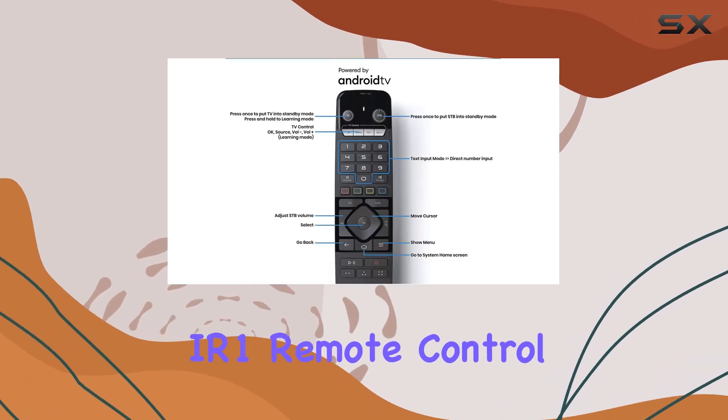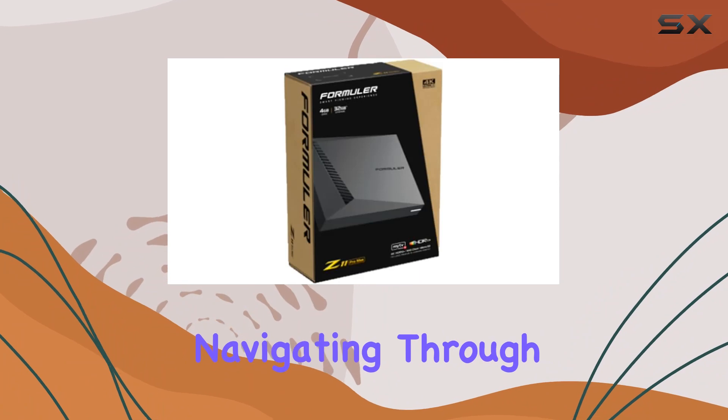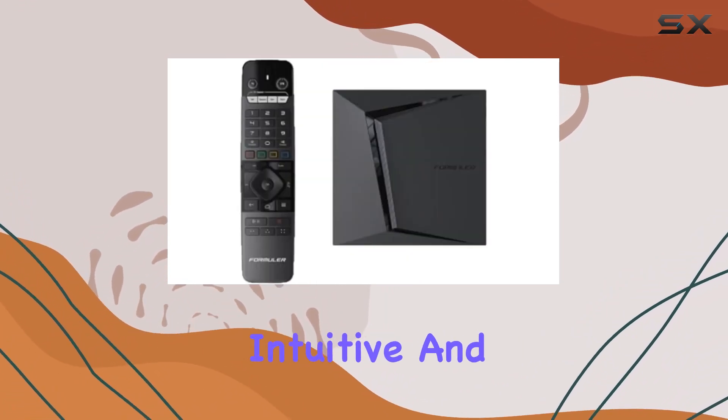The included premium IR remote control adds a touch of luxury to your user experience. Navigating through apps, streaming services, and settings becomes intuitive and enjoyable.